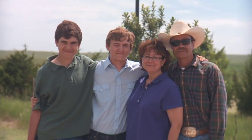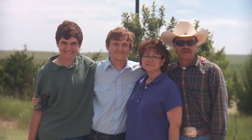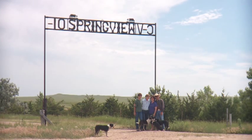Hello, I'm Todd Mortensen and this is my family — my wife Deb, my sons Quinn and Jack. We are the 2011 Leopold Conservation Award winners. I hope you enjoy the tour of our ranch.